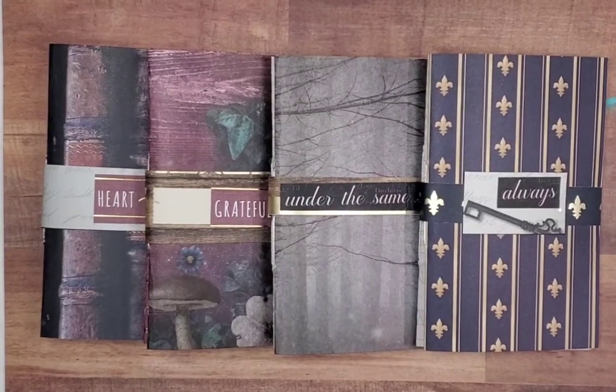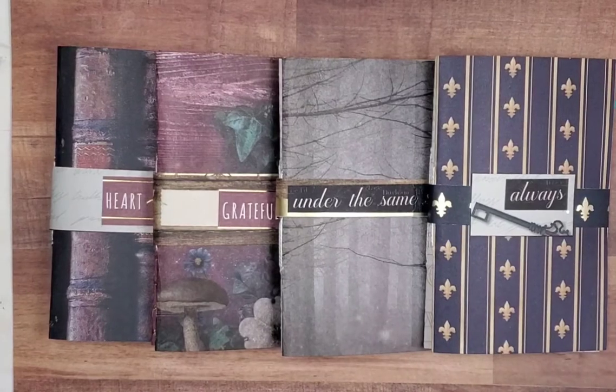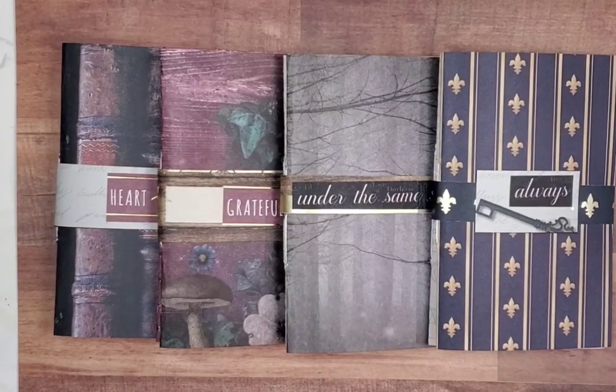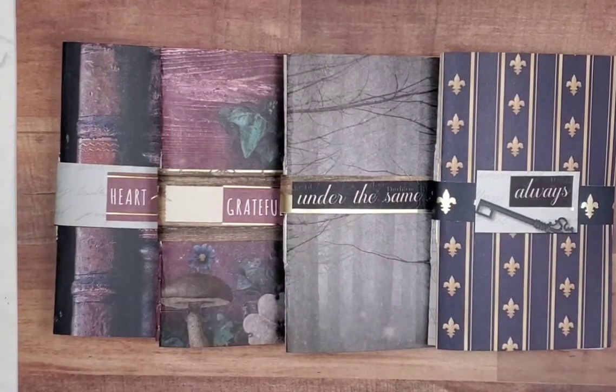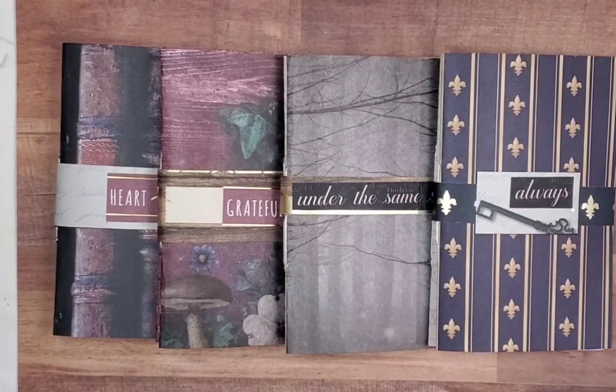Hey there, everybody. I hope all of you are having a sweet Sunday. It's December the 5th — my goodness, 20 days till that special or stressful day of the year. I hope all of you are doing really well.